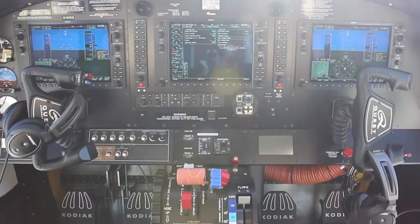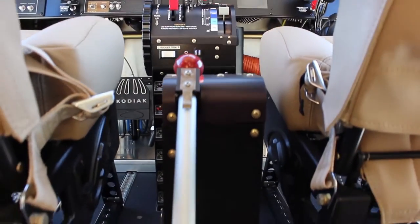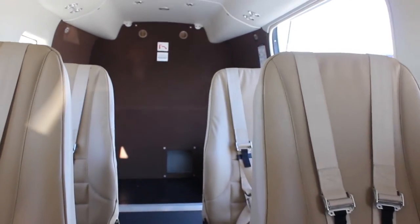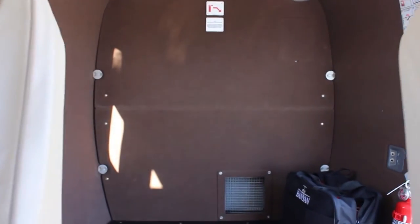This Kodiak comes equipped with a GWX-68 weather radar and a traffic avoidance system. The Kodiak on floats has an audible indicator to alert the retractable landing gear position, and the rudders are controlled by a tiller control arm located between the pilot and co-pilot seat.